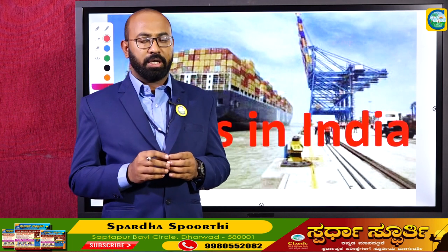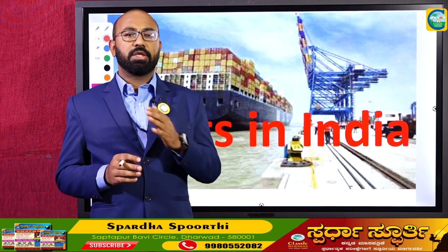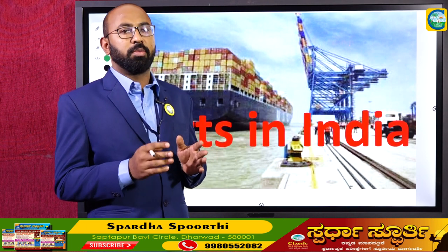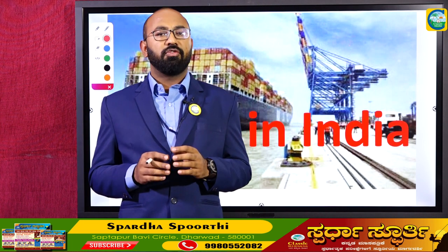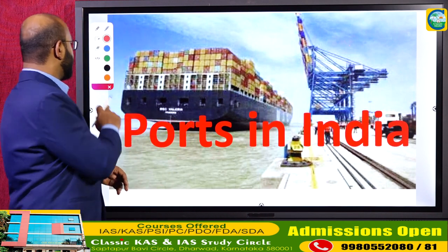Having such a long coastline, there must be various ports which facilitate the trade and development of the country. With respect to economic development, trading is the vital aspect, and for this trading, ports play a major role in the economy. Because of the significance of ports in economic development, it becomes very important for us to study about the ports of India.